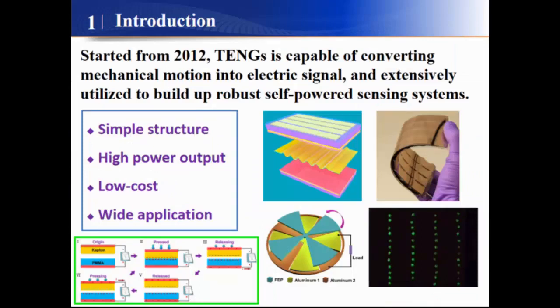Starting from 2012 and invented by Zhonglin Wang from Georgia Tech, the triboelectric nanogenerator is capable of converting mechanical energy into electric signals, and helps us to build up self-powered sensors and self-powered sensing systems.